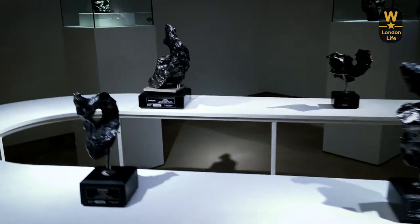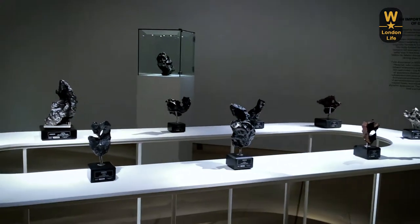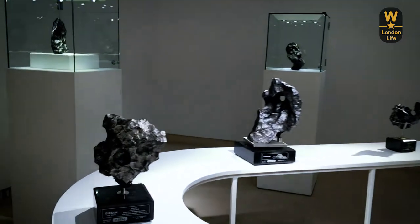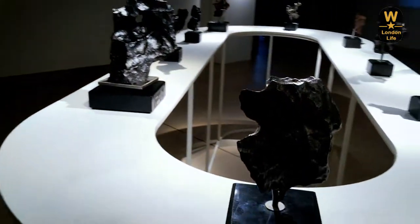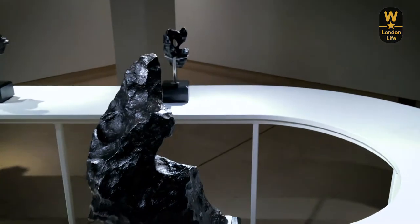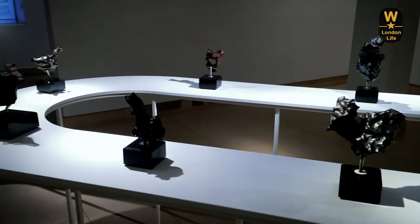A lot of people use meteorites to make jewelry — meteorite jewelry is a novelty rock, and obviously it's come from outer space, so it's like an alien rock. It's very desirable by jewelers, and having a piece of outer space in your home or on your person is well worth it.